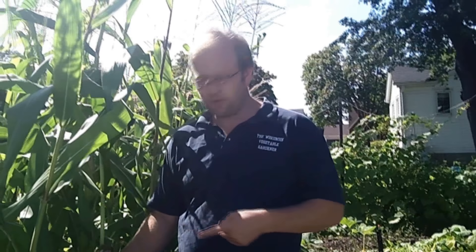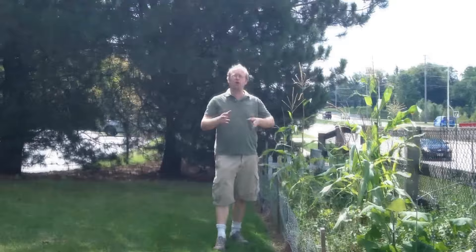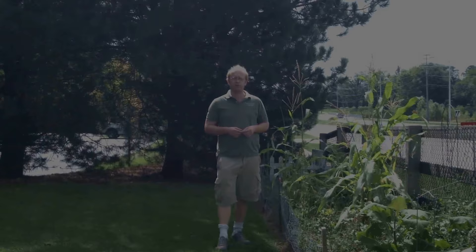Coming up on the program, we've got some problems with our corn. I'll explain what this is and why it's happened. And we have some problems in our front yard garden with slugs. We'll show you one method that we're going to use to eradicate them. All that and more coming up today on the Wisconsin Vegetable Gardener.